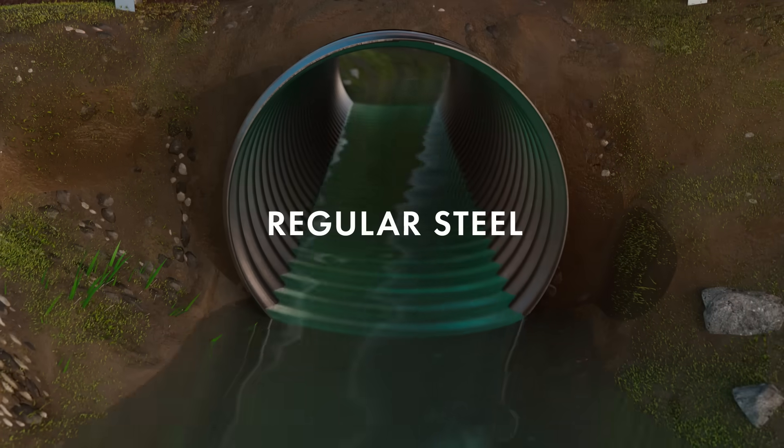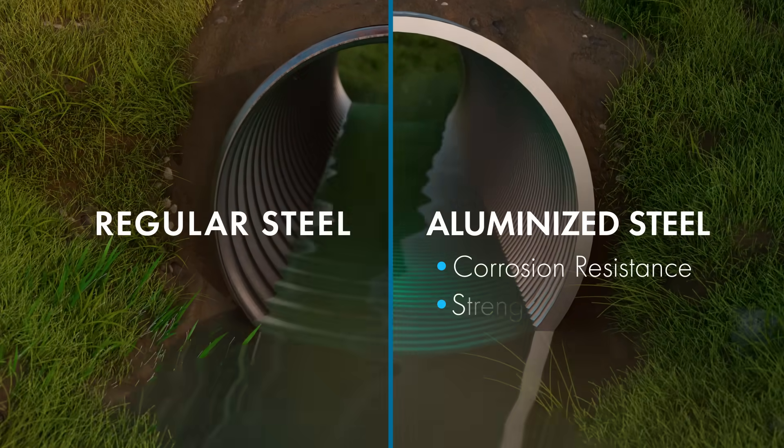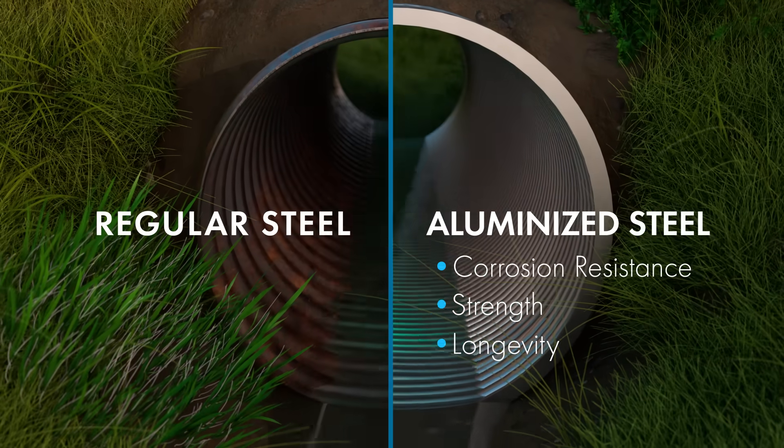Compared to regular steel, aluminized steel provides superior corrosion resistance, strength, and longevity, making it the premier choice for demanding applications.